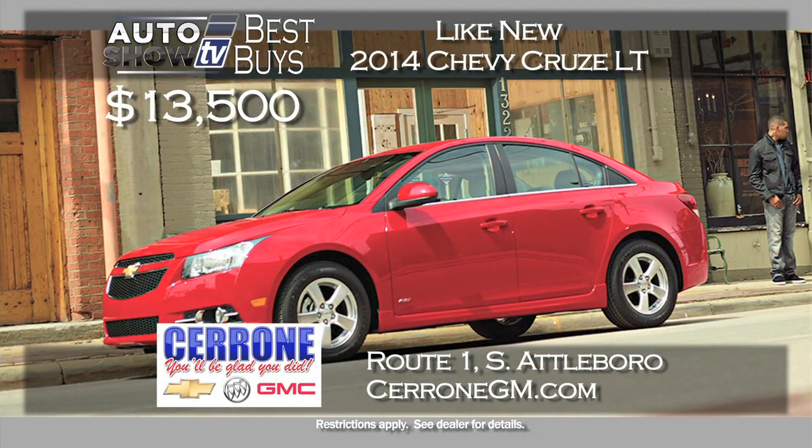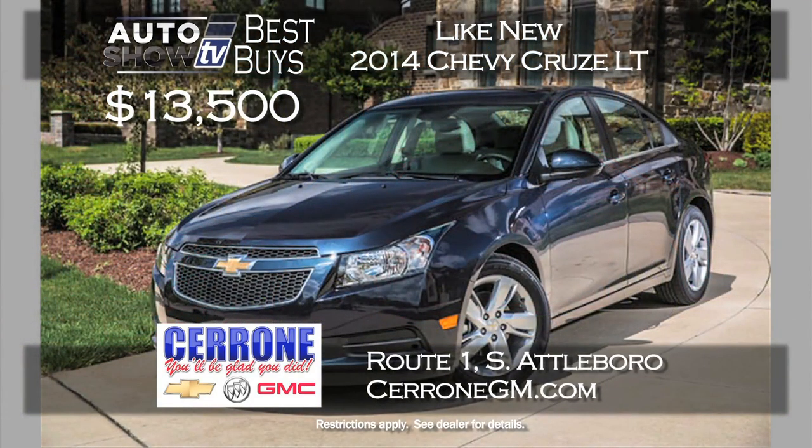Cerrone's in South Attleboro is under the gun right now to move inventory with the new construction going on, so that has prompted a great deal on the program 2014 Chevy Cruze. Buy it with some miles, like new, for just $13,500 and you get the balance of GM's warranty at Cerrone's.